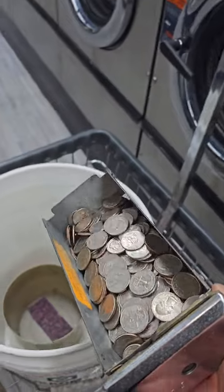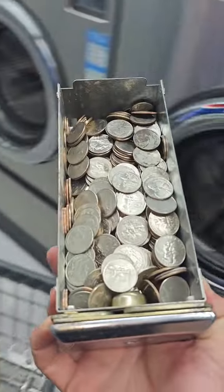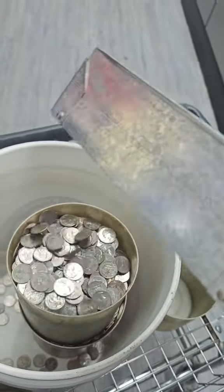These are my smallest machines — they can do 20 pounds of laundry. I charge $4 and have about 15 of them. Next up is my second smallest, which can do up to 30 pounds. I charge $5 and I have 14 of them.